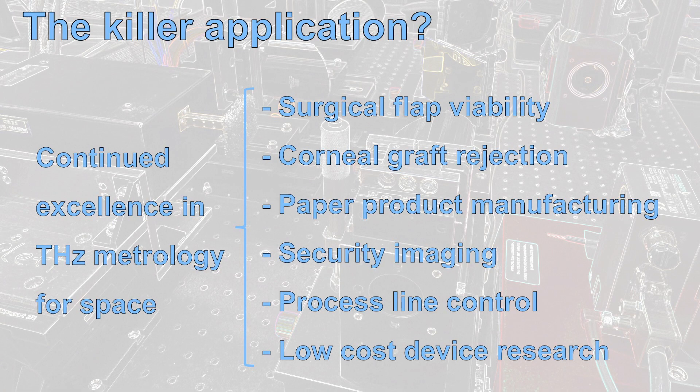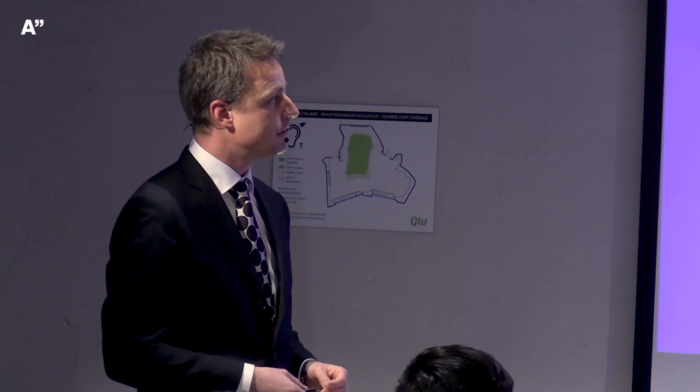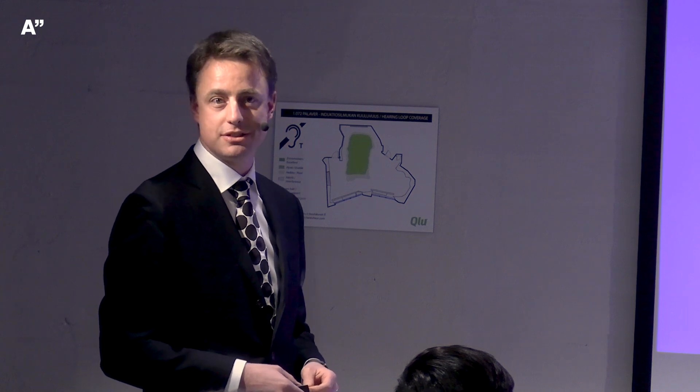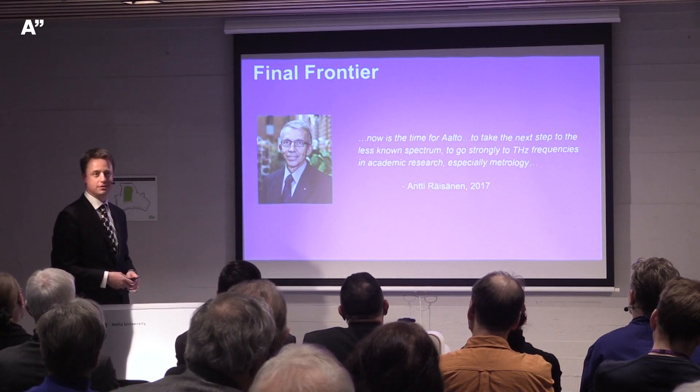So what's the killer application? We have many we're pursuing. Other groups in the world are not far behind, but our success comes from continued excellence in terahertz metrology for space, which drives our application research forward. To close with a paraphrase from the former head of Radiolab: now is the time for Aalto to take the next step to the less known spectrum, go strongly into terahertz frequencies, and focus on metrology. The way forward is novel applications research, especially terahertz imaging, driven by continued excellence in space metrology. Aalto is the right place to do it.